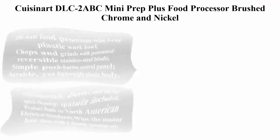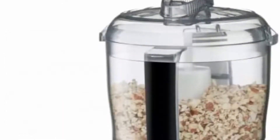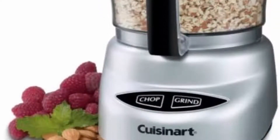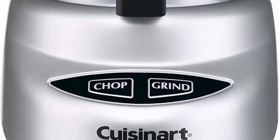Number 2: Cuisinart DLC-2ABC Mini Prep Plus Food Processor, Brushed Chrome and Nickel. 250-watt food processor with 3-cup plastic work bowl. Chops and grinds with patented reversible stainless steel blade. Simple push-button control panel, durable yet lightweight plastic body.